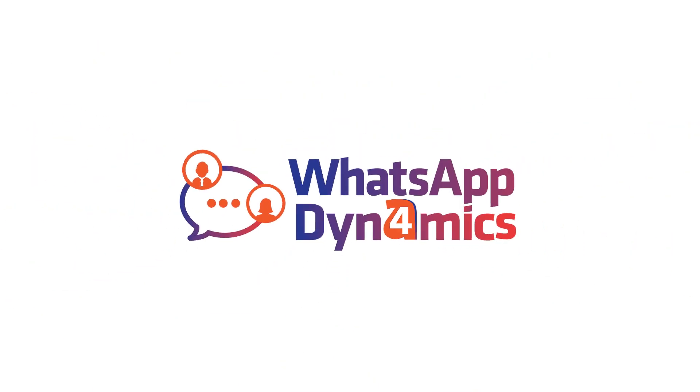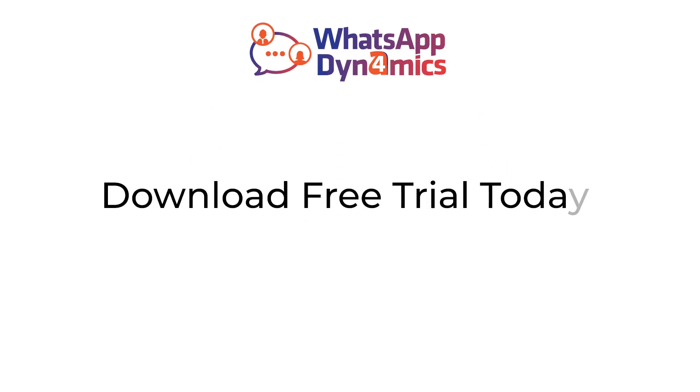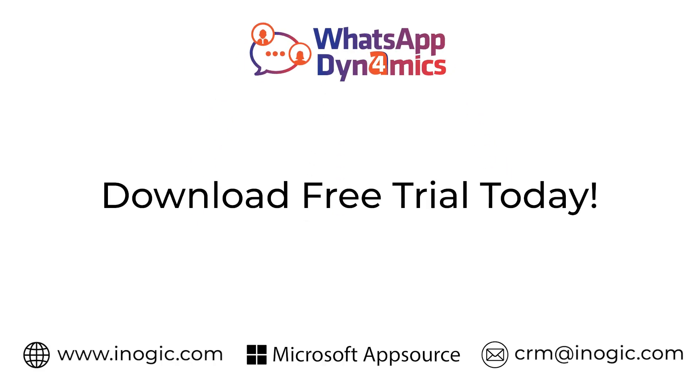Simply sign up for a 15-day free trial to elevate your business communication with the power of Dynamics 365 and the familiarity of WhatsApp. Try it today!